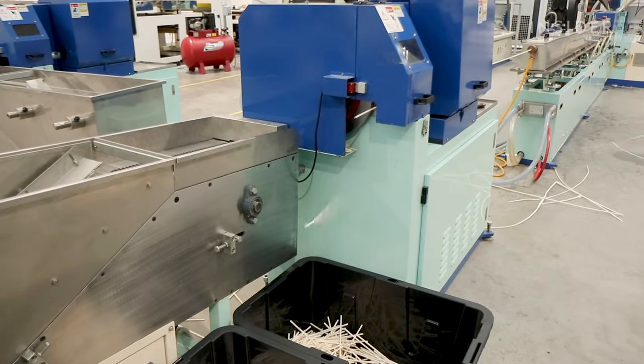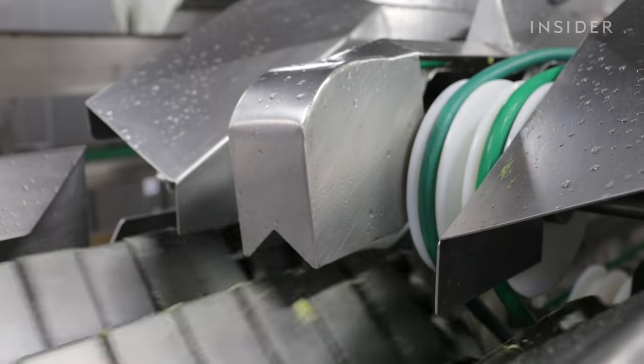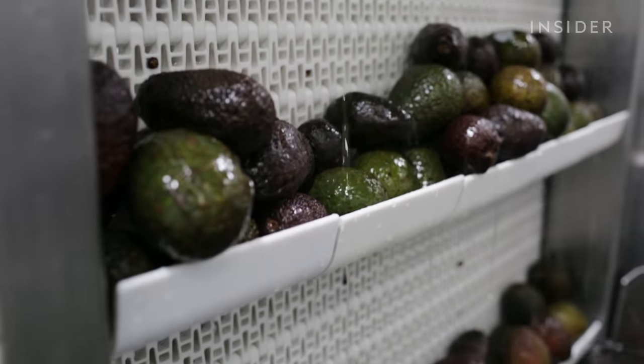Bioplastics can replace some traditional plastics. So far, that's only been tried on a small scale. But thanks to Biofase, we may be one avocado toast away from a cleaner planet.